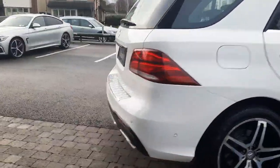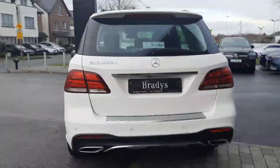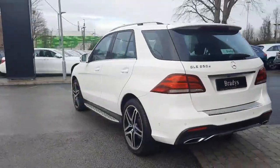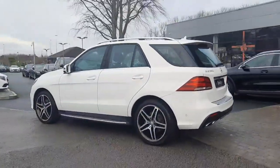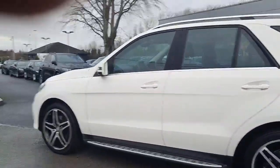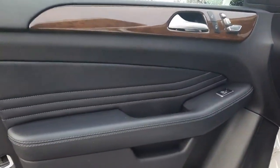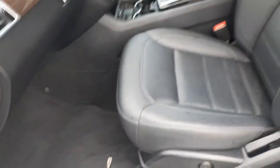This car has parking sensors front and rear with a reversing camera. Inside, this car is finished with electronically adjustable front seats and a black leather interior.